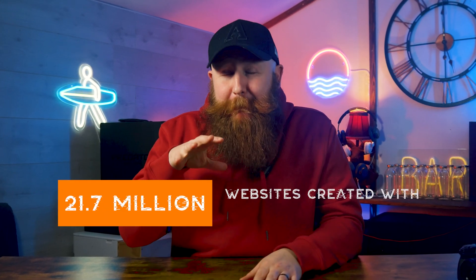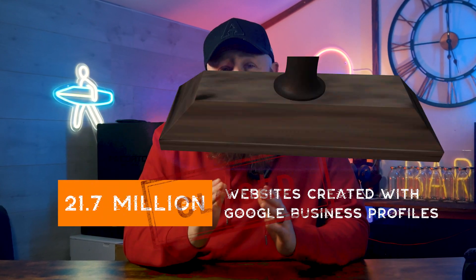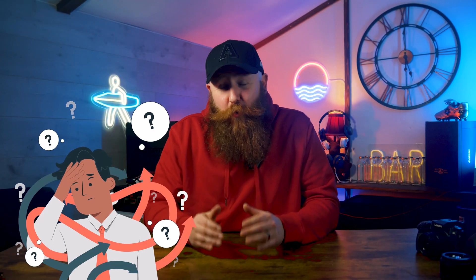Has Google just destroyed your website online? As of March 2024, Google have announced that they're going to be closing down almost 22 million websites that have been created with Google Business Profiles. This means that millions of small businesses are about to lose their home on the internet.